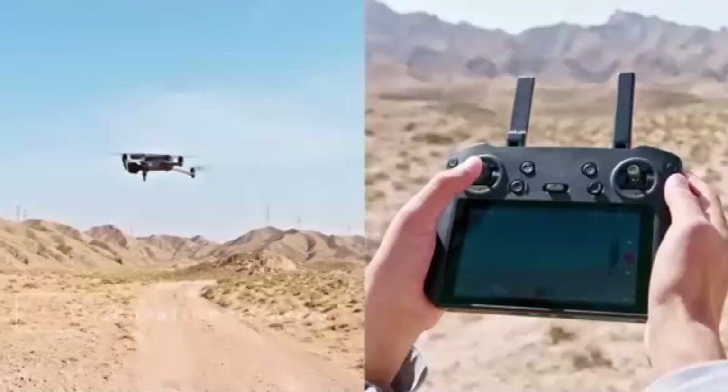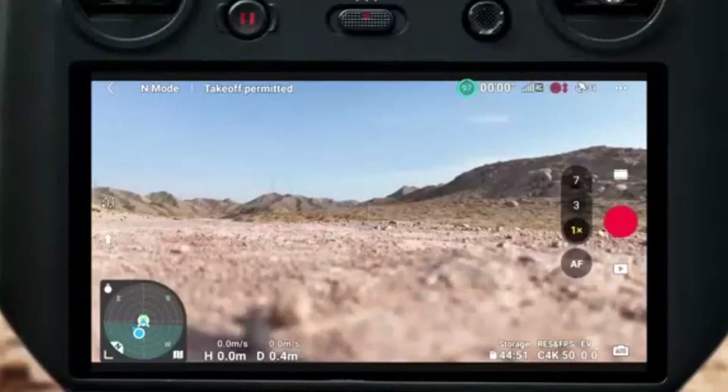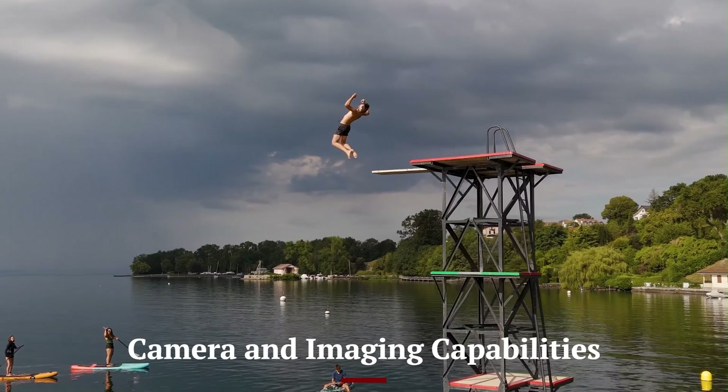Additionally, the drone now has improved waterproofing, making it more resistant to light rain and humid environments, increasing its versatility for outdoor shooting.